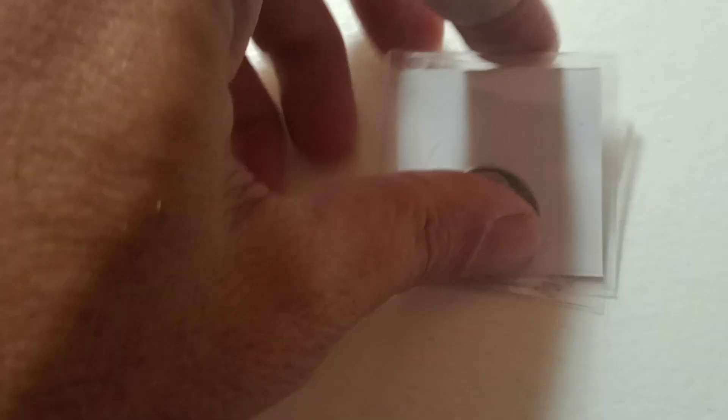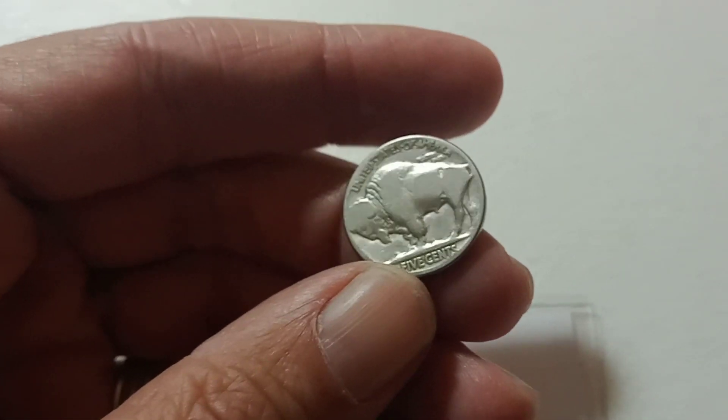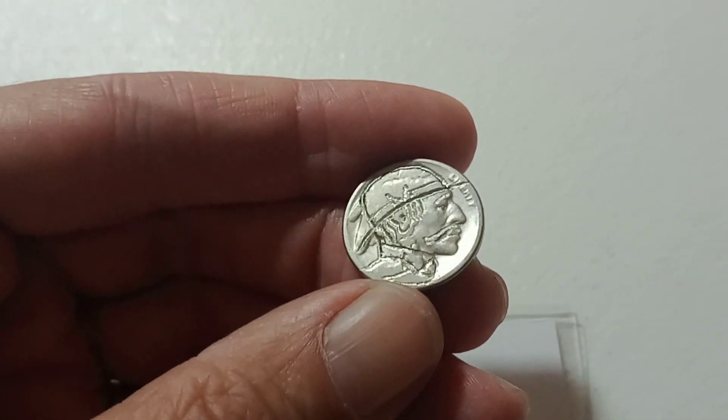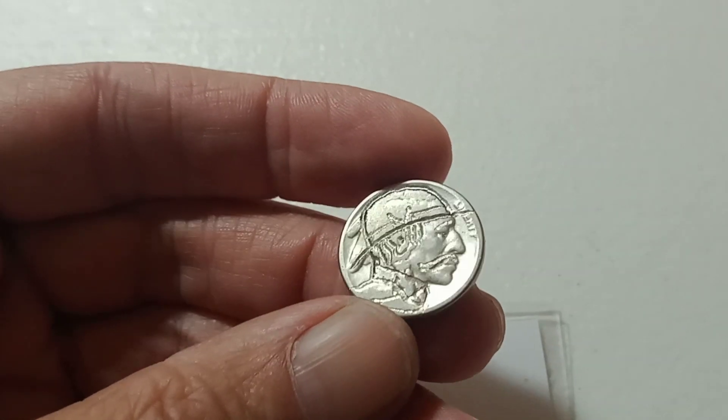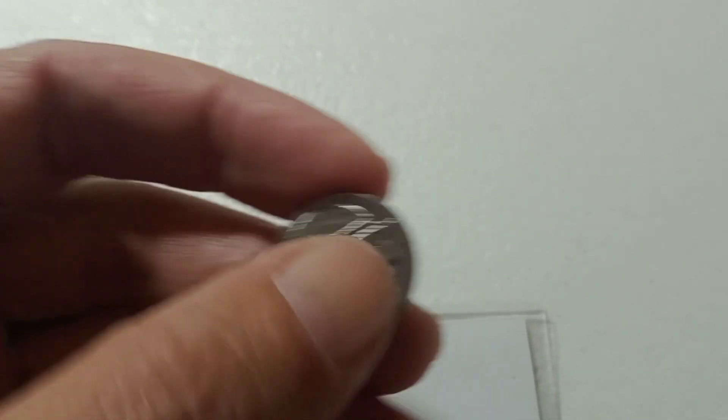The next one was supposed to be a hobo nickel, and it's definitely a Buffalo Indian nickel, but this thing has been machined by a CNC machine — it's not carved. It is really cool though. That would be the next auction item.